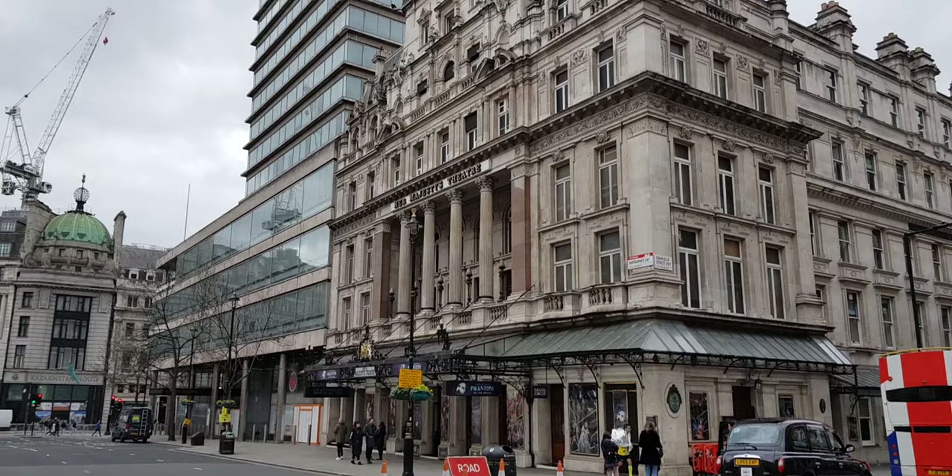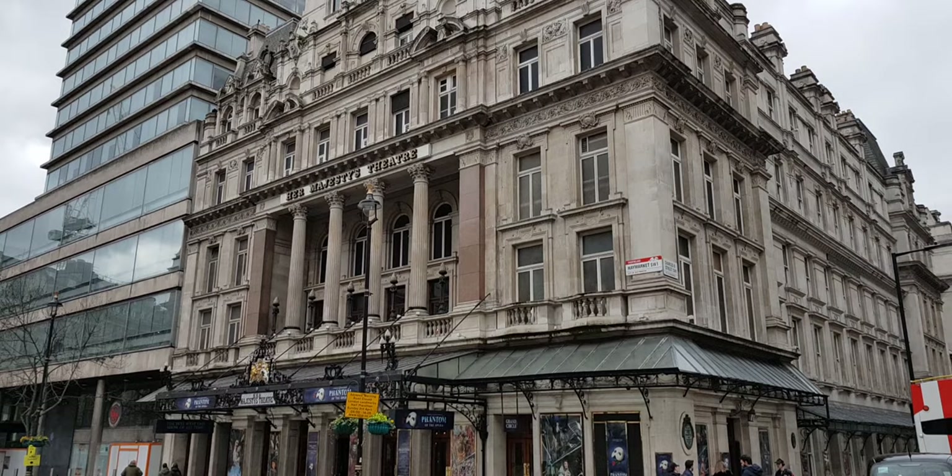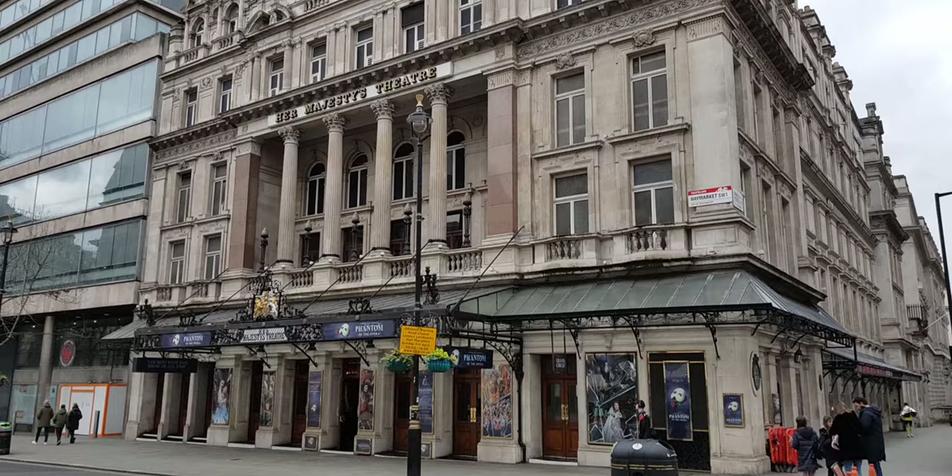Her Majesty's quite famously always changes with the monarch, so obviously since 1952 it's been known as Her Majesty's. I'm filming this in April 2023.